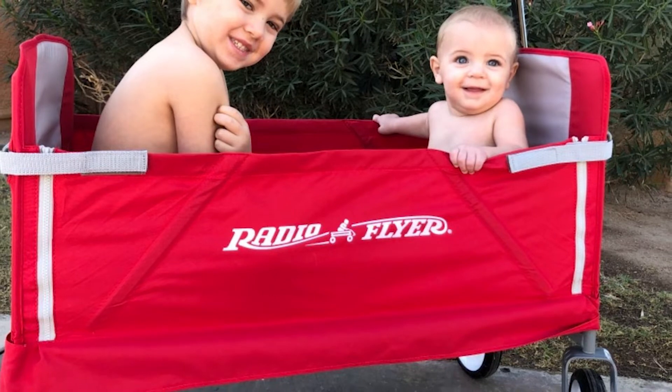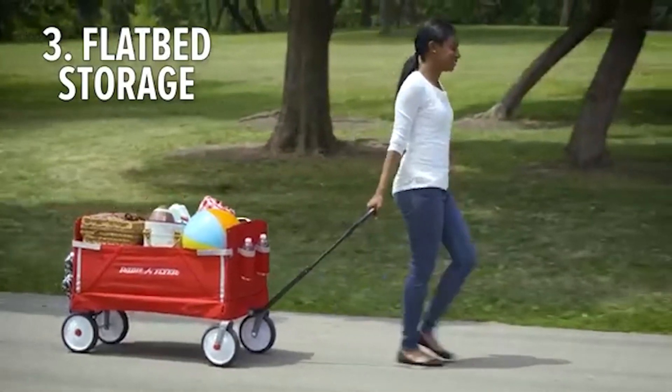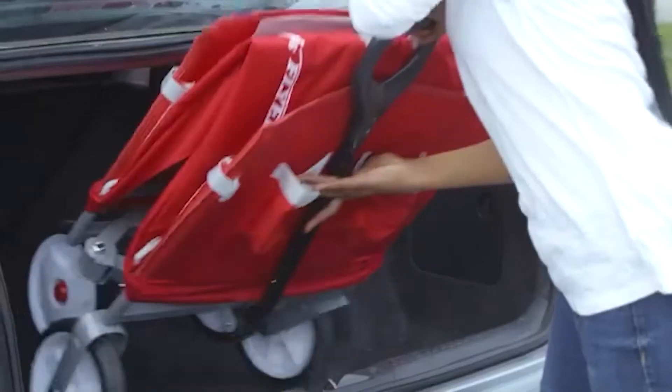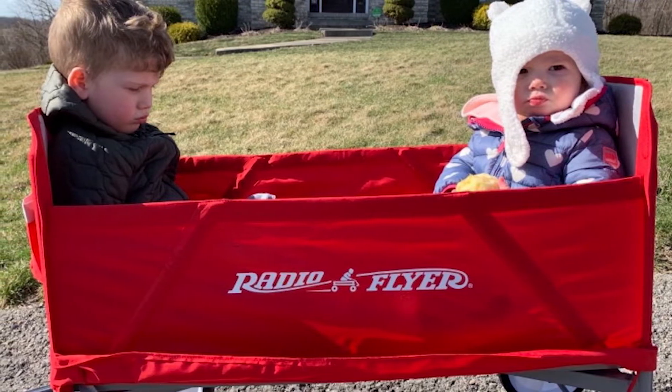Combining high-quality polyester and a steel frame, the Radio Flyer shows exceptional durability. It supports up to 150 pounds and keeps everything inside very secure. The high weight capacity also allows you to use it as a bench when you lower the side.